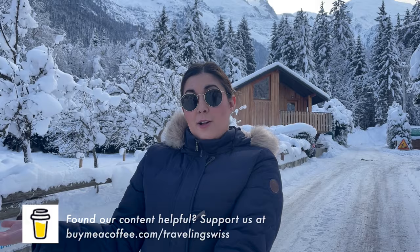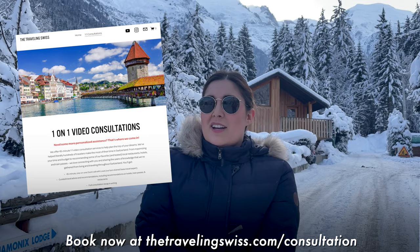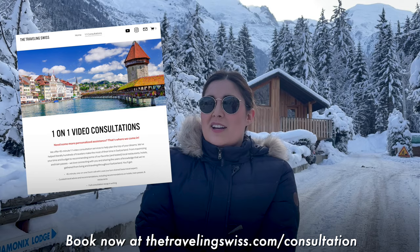Thanks so much for watching this video — we hope you enjoyed Chamonix! It's not in Switzerland, but it's not too far away, so it's an easy add-on to a trip. If you made it this far, please make sure to like and subscribe. If you want to support us, you can do so at the link here. And if you need help planning a trip one-on-one, we offer travel consultations — just check the link below. Catch you guys in the next one, bye!